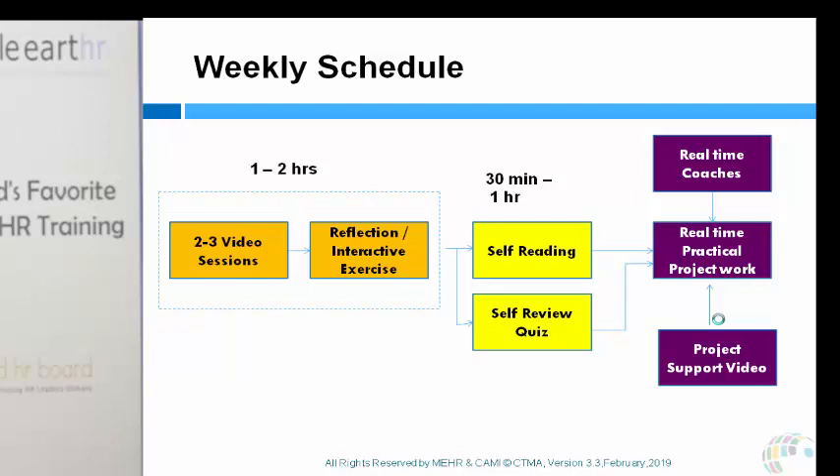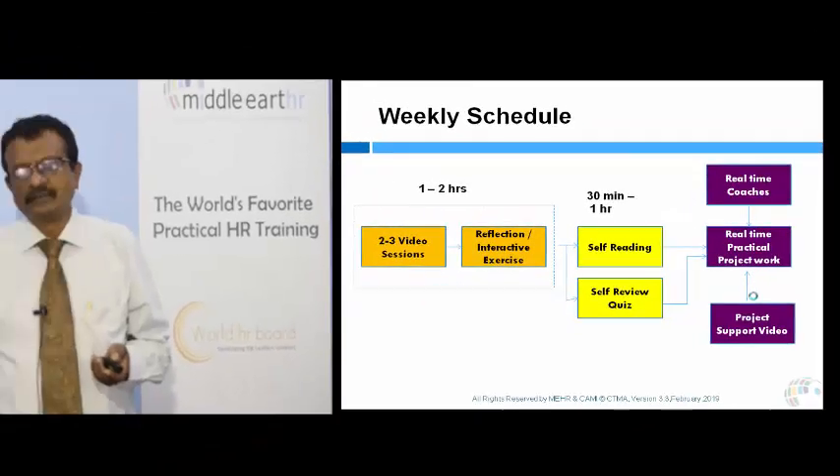Once you complete the self-reading and self-review quiz, you move on to the third section — the project. Don't worry, the project won't be left entirely to you. There's a coach from whom you can take support, a support video, and a support team to help if you have any problems. This entire weekly process takes about three to four hours. Do this for six weeks and you'll come away with strong knowledge and skills in talent management.